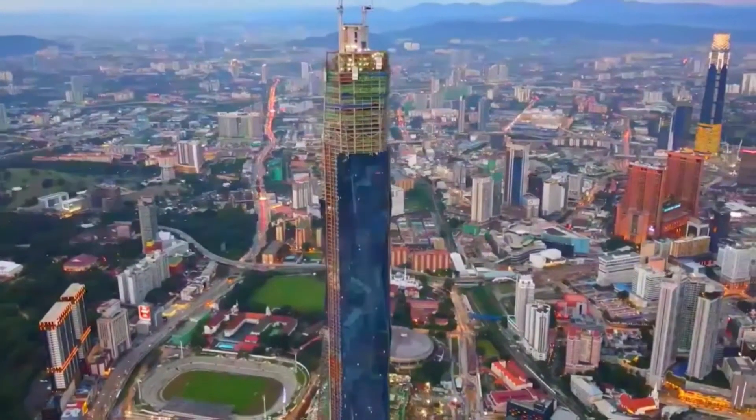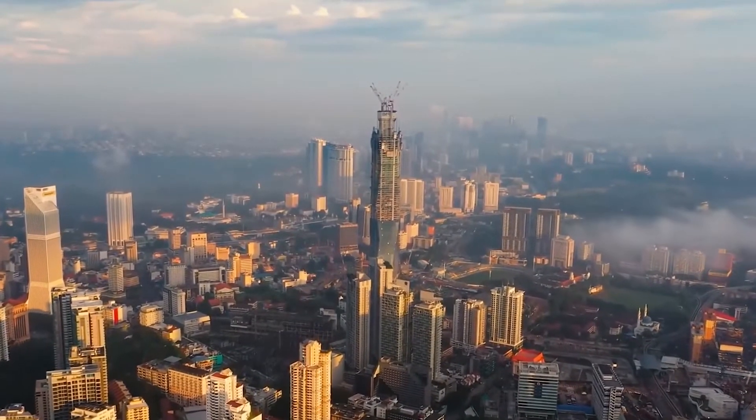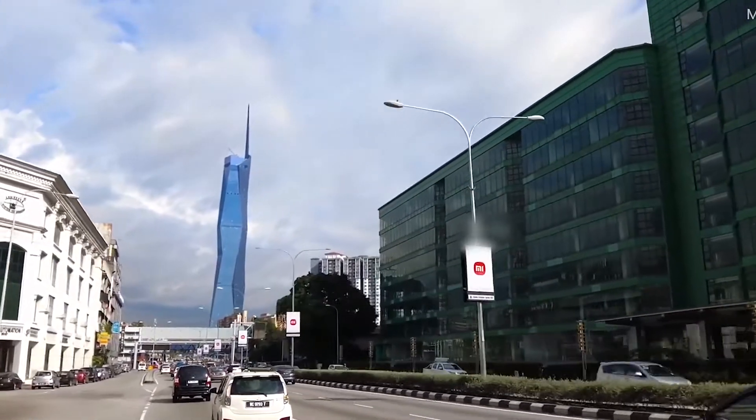But the Merdeka 118 tower isn't just about luxury and aesthetics. It's also being built with sustainability in mind. The building will have a rainwater harvesting system, energy-efficient lighting, and a graywater treatment plant, making it a responsible and eco-friendly development.